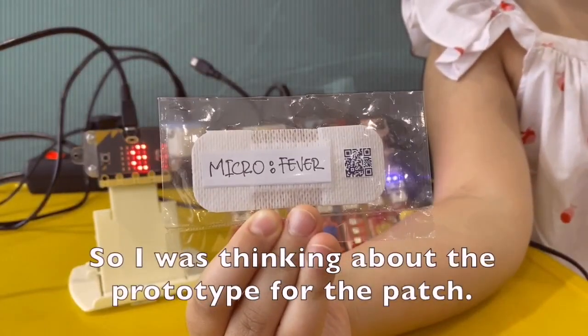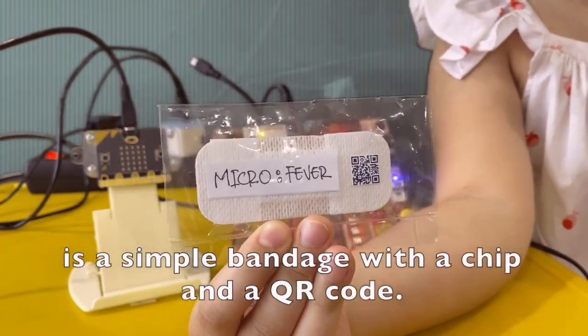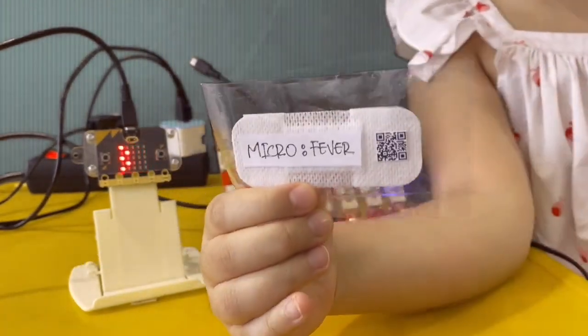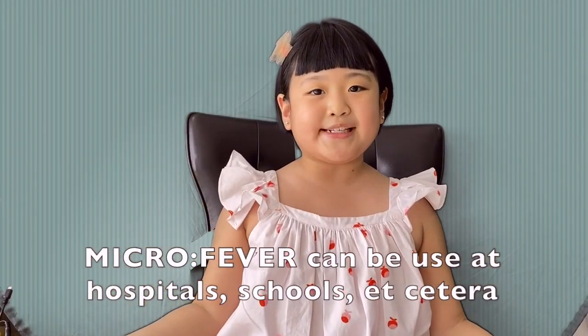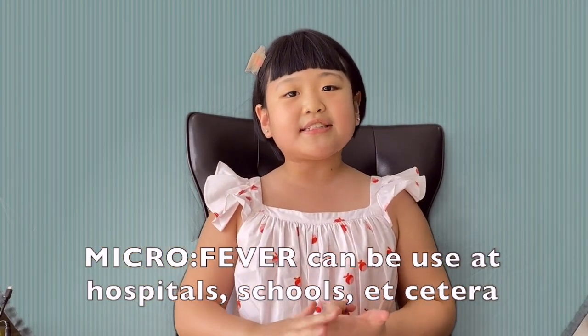So I was thinking about the prototype for the patch. It's a simple bandage with a chip and a QR code. Microfever can also be used at hospitals, schools, etc.